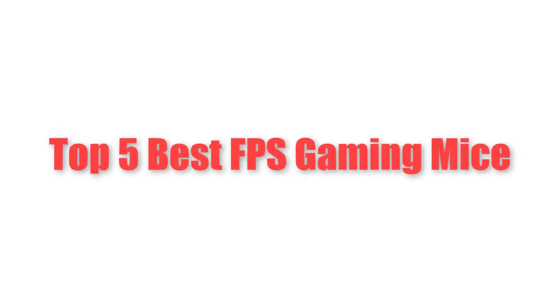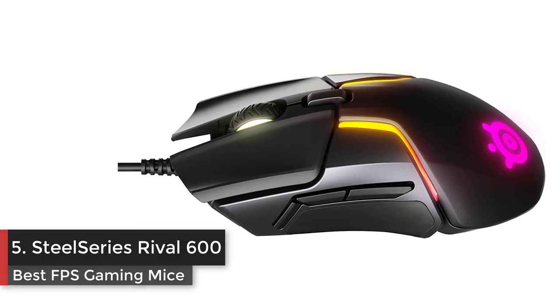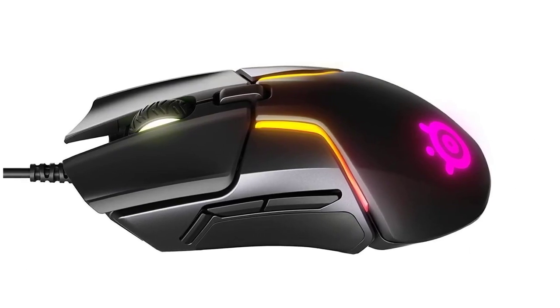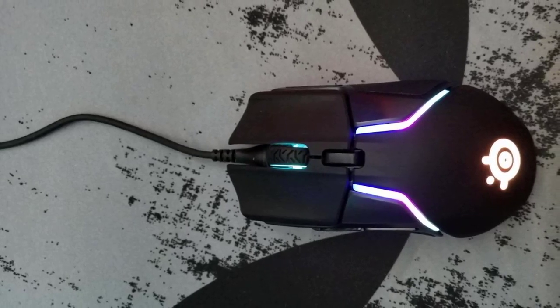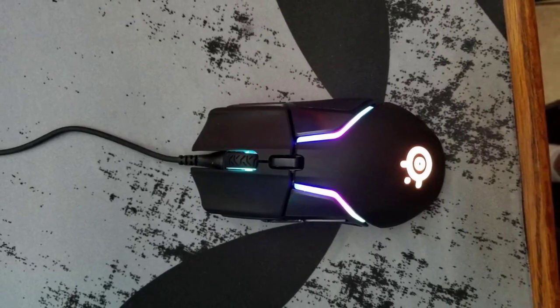Top 5 best FPS gaming mice. Number 5: SteelSeries Rival 600 gaming mouse. The Rival 600 introduces gamers to the world's most advanced dual sensor system, TrueMove 3 Plus. The TrueMove 3 optical sensor delivers true 1-to-1 tracking, while a dedicated optical depth sensor achieves gaming's lowest and most accurate liftoff distance detection.